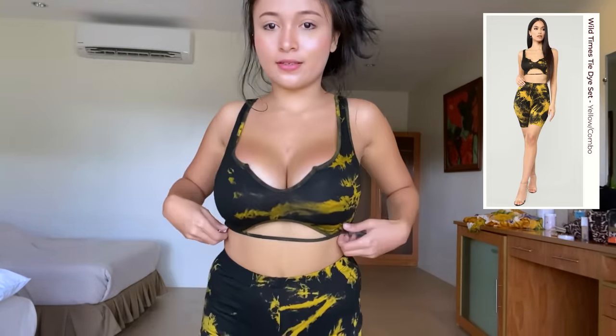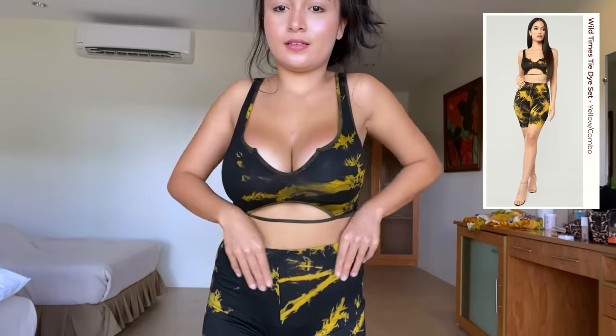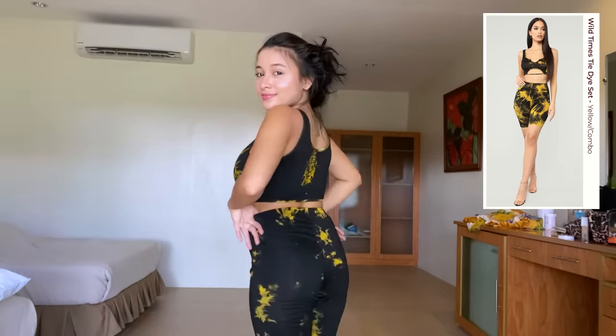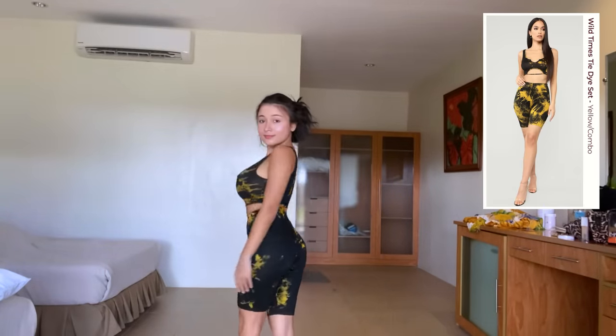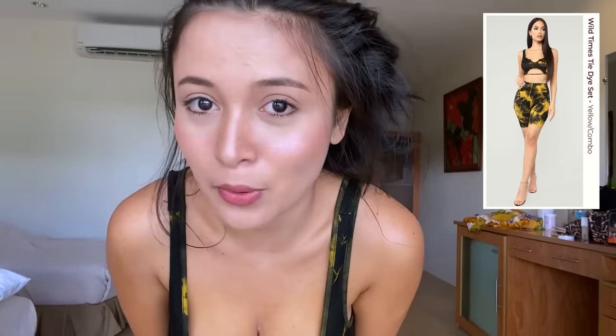So the first one that I tried is the Wild Times set. As you can see, it's very cute. Also, if you don't know, I am a size extra small because I'm a very small and short girl in person, so sometimes it's hard to find an extra small.